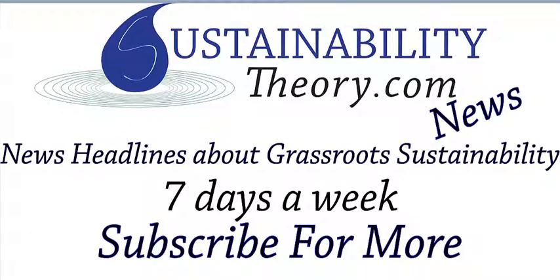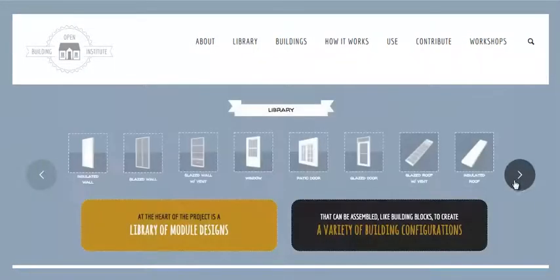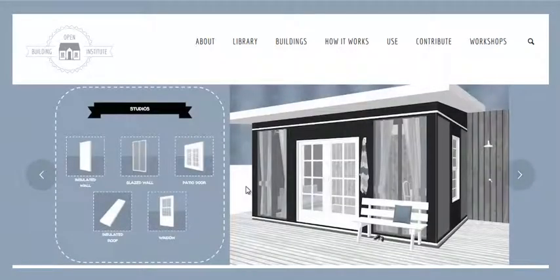Hello, Carl here with Sustainability Theory News. We're over at openbuildinginstitute.org, the website for the Open Building Institute, trying to make an open source house that is modular. So the walls, the insulated walls, window walls, patio doors, roof panels — all these will fit together like Lego pieces, a giant Lego kit for a house. It's modular.